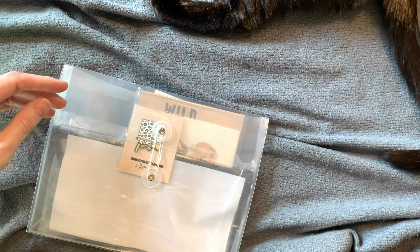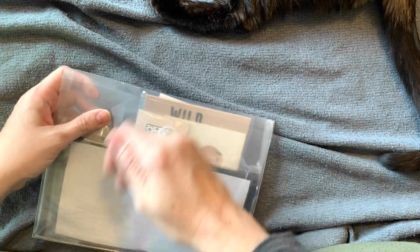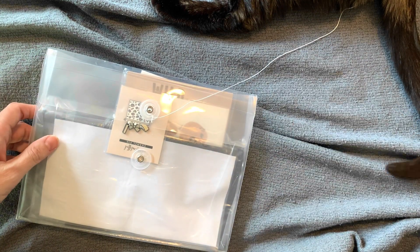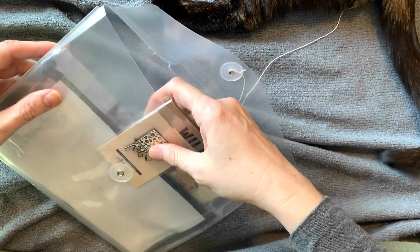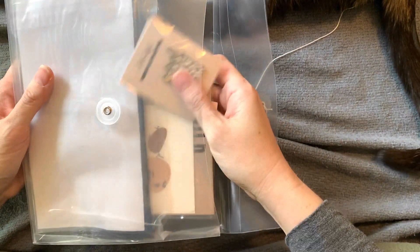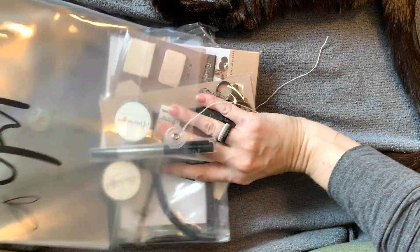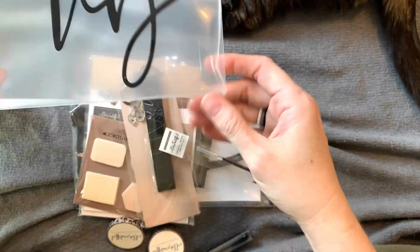Yay! Ooh! This is cute! So I did download my digitals and print them out a couple days ago for this kit. I was going to grab it and show you, but I will show you in a minute. Oh my gosh, all of this stuff is very cool.